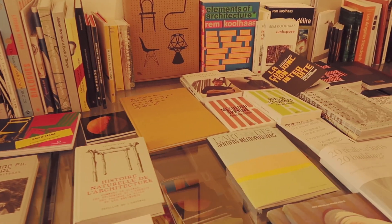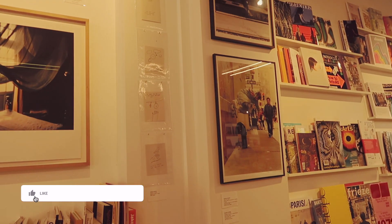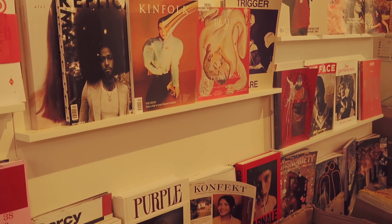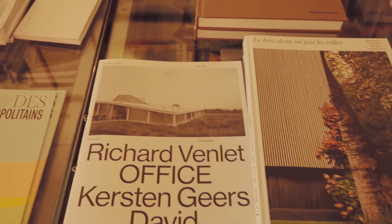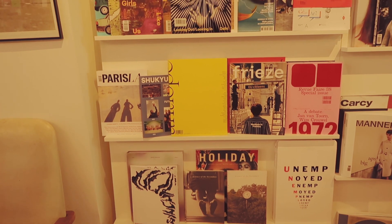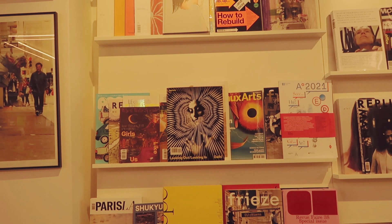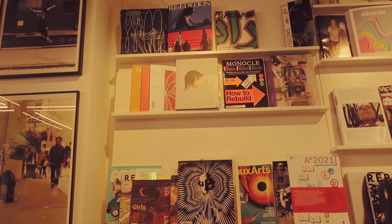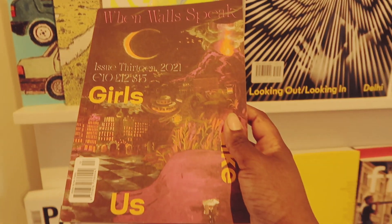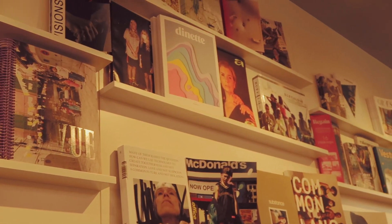I like the selection of books and magazines that they have. Some of the magazines I found there — specifically magazines that are not necessarily French — are definitely easier to find there than elsewhere. So if this is the type of place you're looking for, definitely check it out. And even if you don't want to buy anything, I still think it is worth the visit.